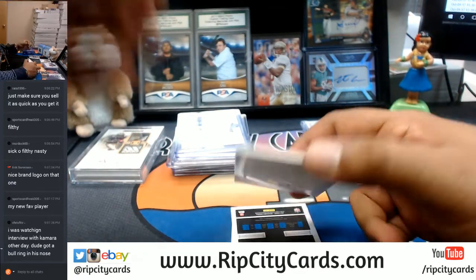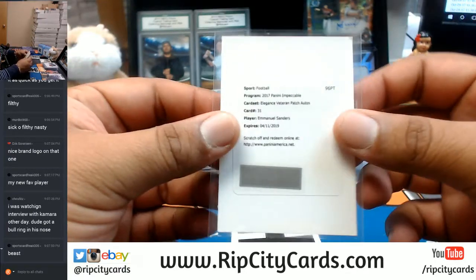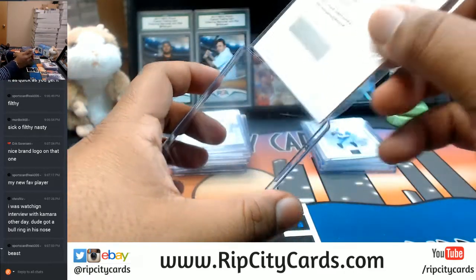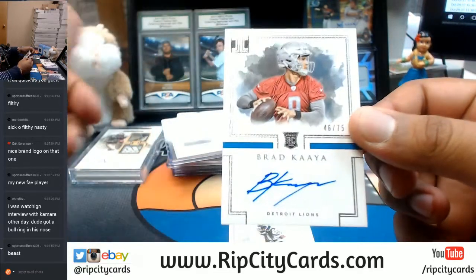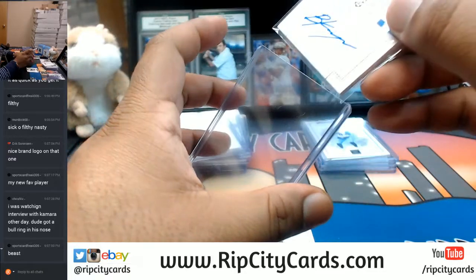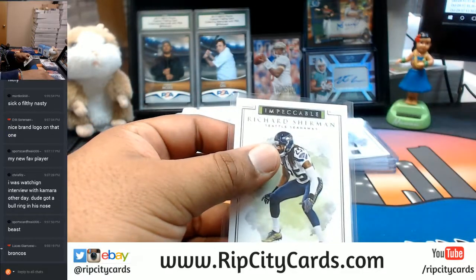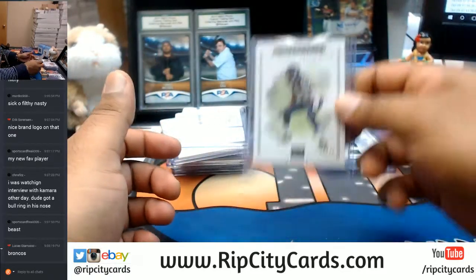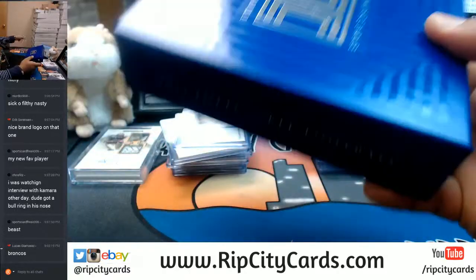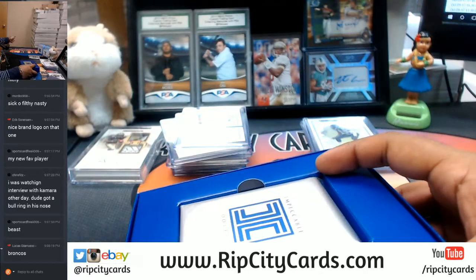We got a redemption here — for the Broncos, I believe it's Emmanuel Sanders. We do use Group Break Checklist to figure out where these players go to make sure it goes to the right team. Brad Kaaya to 75 for the Lions. Richard Sherman to 75 for the Seahawks. Lucas, did you look at the checklist? Kamara has a bull ring on his nose — now he just has to play like it!